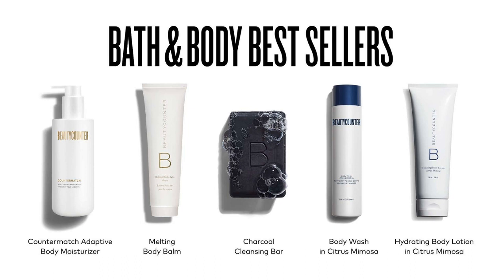Next I want to highlight some of our best-selling bath and body items. Beauty Counter has tons of bath and body items, but some of my favorites are the Counter Match Adaptive Body Moisturizer, the Melting Body Balm, the Charcoal Bar, the Body Wash, and our Body Lotion in the Citrus Mimosa Scent — a great light-smelling scent, not too heavy. We also have our Clean Deo, which is formulated without aluminum and comes in three great scents.